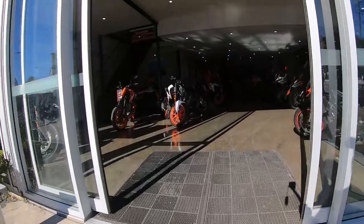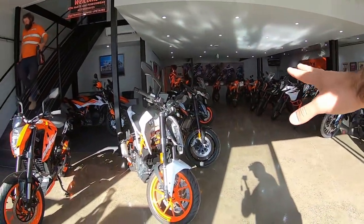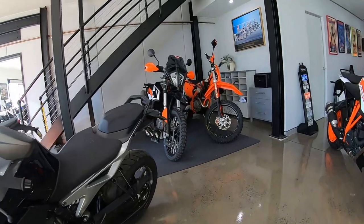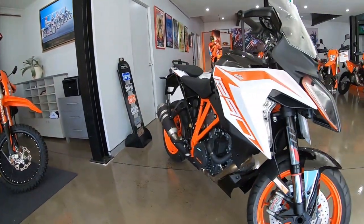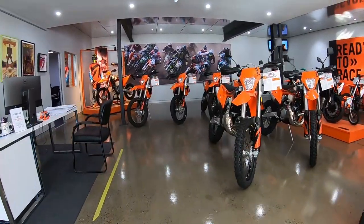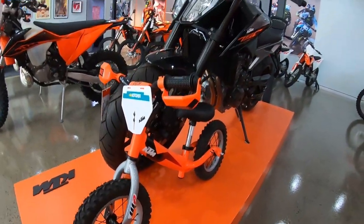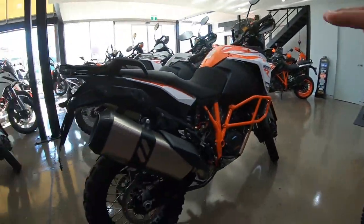Let's walk inside the dealership and see what's inside. We've got a beautiful touring bike here. This is the KTM side and that's the BMW side. We've got LAMS-approved bikes — they look nice. Off-road bikes, which is pretty cool. I really like the paint scheme on this motorcycle, and they have dirt bikes all around. We've also got kids' bikes and more touring bikes.